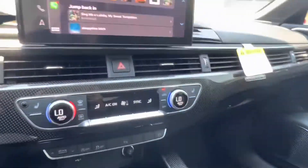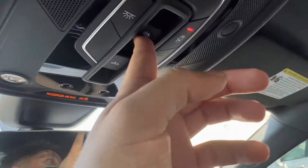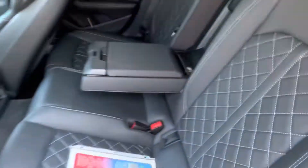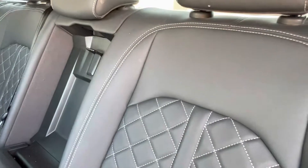Looking up top we see that we have our shade controls for our gorgeous sunroof. Hopping into the back seat of this gorgeous vehicle we see we have a great design, a continuation of that gorgeous quilted interior and the carbon fiber and suede accents.